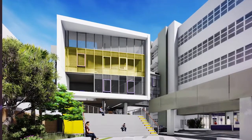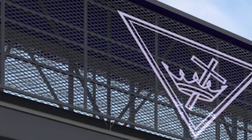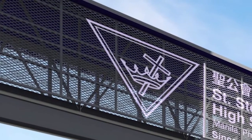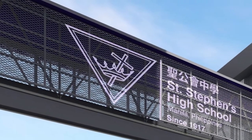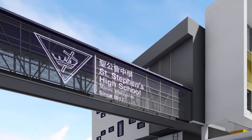Our new student center will profoundly enhance the Stephanian student experience. For years, our elementary and high school campuses have been separated by La Torre Street. Soon, young Stephanians will be able to make the passage in complete safety, high above the busy thoroughfare. A new footbridge attached to our student center will unite the two campuses.